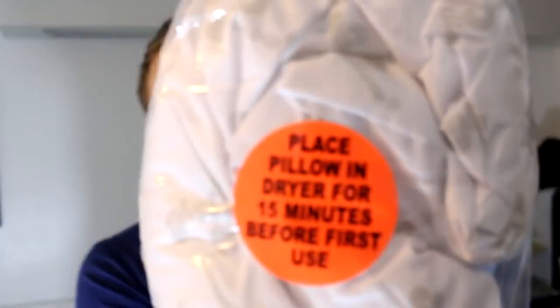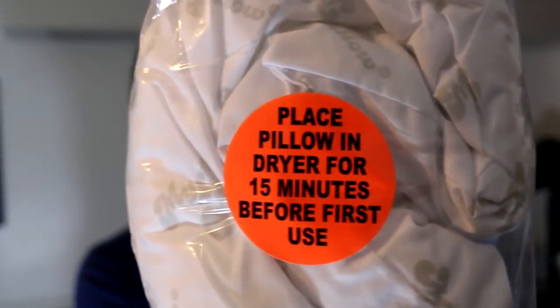Now, we have some instructions here before we actually use this thing. We apparently have to place it in the dryer for 15 minutes before using it. So I'm going to go ahead and do that and then we're going to test this thing compared to a regular sleeping pillow.